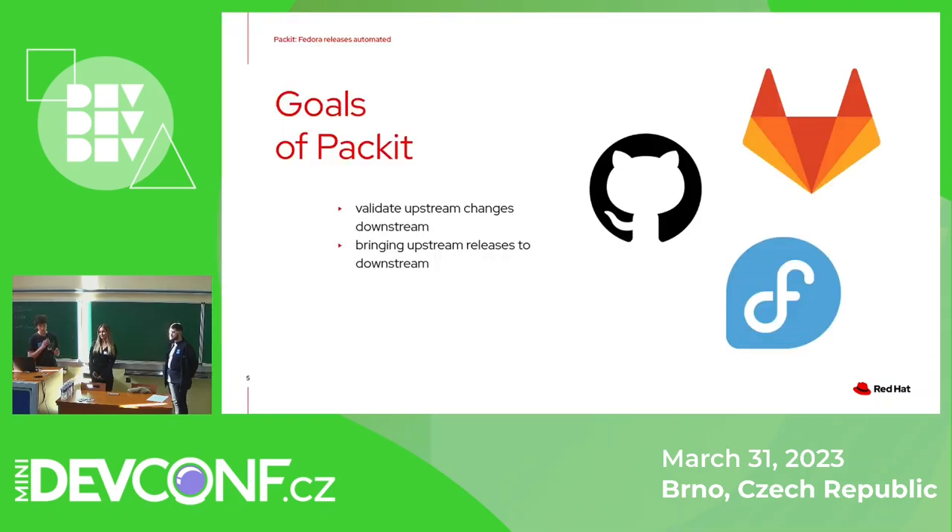Packit has two goals: to bring upstream and downstream closer together. Upstream is something like GitHub or GitLab — the place where the source code is being created and maintained. Downstream is like Fedora, RHEL, or other distributions. We are trying to bring downstream feedback back to upstream and help get code from the developer right to the distribution, so you can install the application on your laptop more easily.